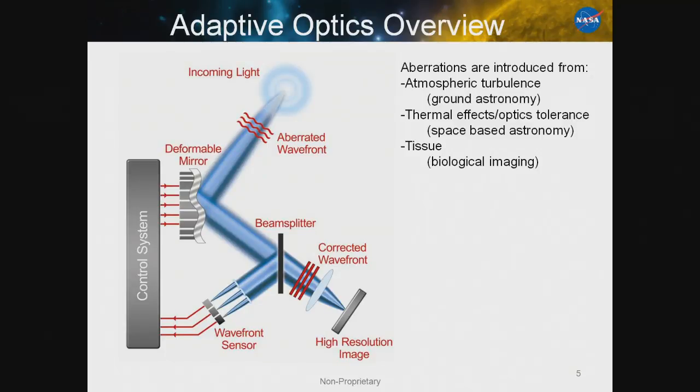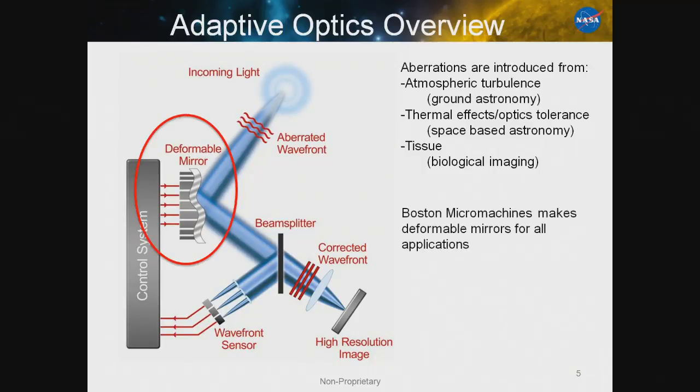Aberrations are introduced through a variety of different fields based on what you're trying to look at. For ground-based astronomy, aberrations are introduced through the moving atmosphere. For space-based astronomy, aberrations come from slow thermal effects or the optical tolerance of manufacturing. If you're doing biological imaging — as opposed to looking up, you're looking down — those aberrations are introduced through the tissue you're trying to look through. Boston Micro Machines makes the deformable mirrors, a key component in an adaptive optic system that can actually control the wavefront.